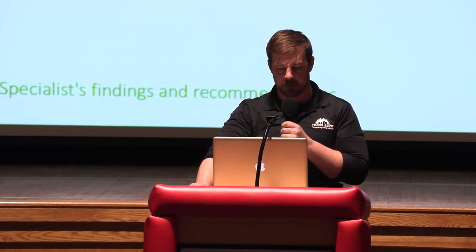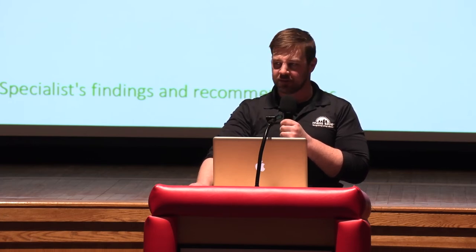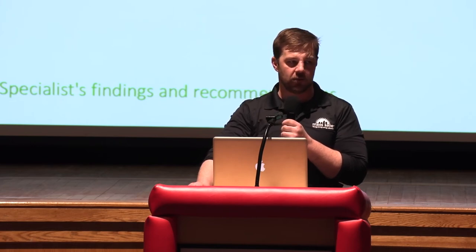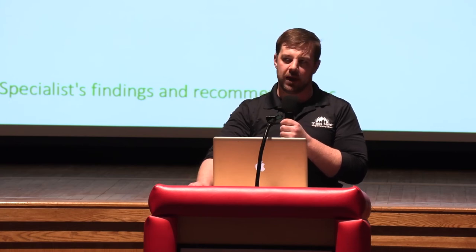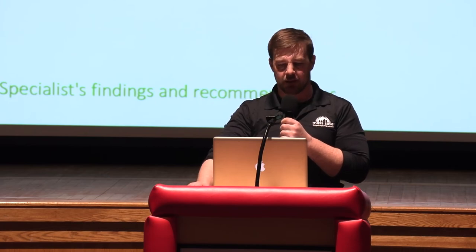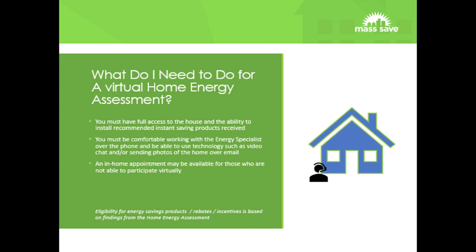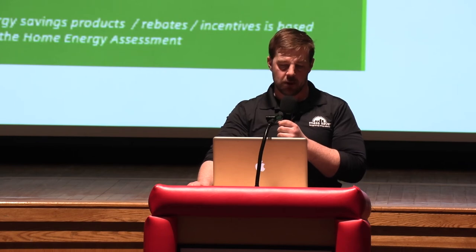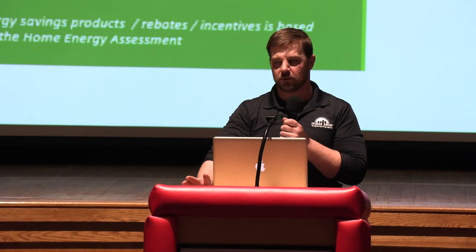After the virtual assessment, you get basically the same deliverables as an in-house visit. We send you a full site visit report, the full rebate packet that goes over all the rebates you qualify for towards HVAC systems, and we also mail out the instant savings measures and issue you the heat loan intake form. To be prepared for a virtual home energy assessment, you need to be comfortable on a ladder and able to access the areas we'd want to look at. If you can't get into your attic, a virtual assessment probably wouldn't work for you.